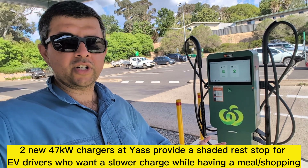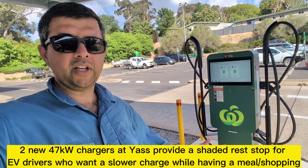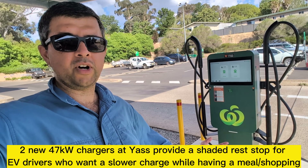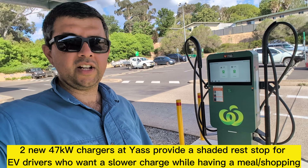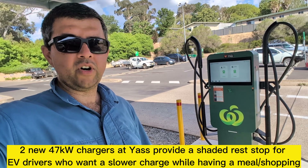This is great news for electric car drivers who are road tripping in New South Wales on the Hume Highway, going north or south between Sydney and Melbourne, or the other way around.